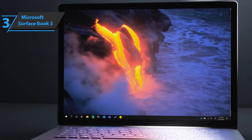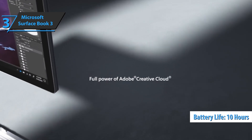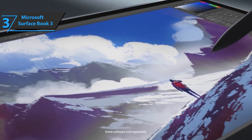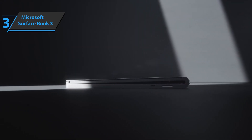The Surface Book 3 has two batteries — one in the tablet and the other in the keyboard — together providing a battery life of just over 10 hours with normal use. The new Microsoft Surface Book 3 13.5-inch laptop comes in dimensions of 12.3 by 0.91 by 9.14 inches, while its weight is 7.01 pounds. If you can afford this beast, we say go for it.